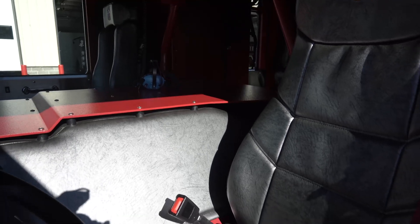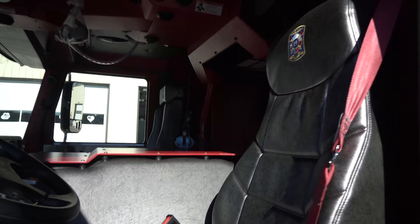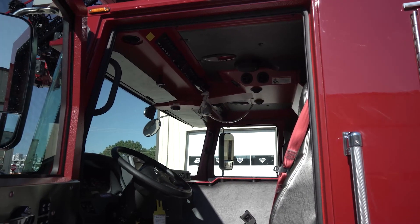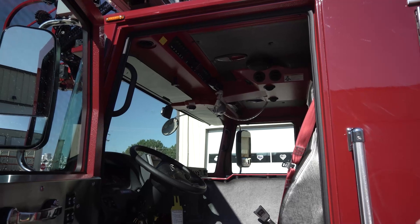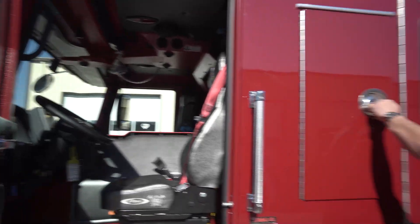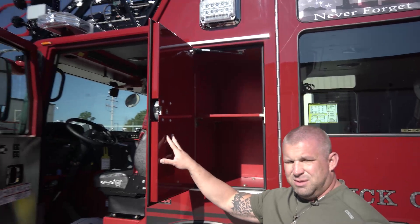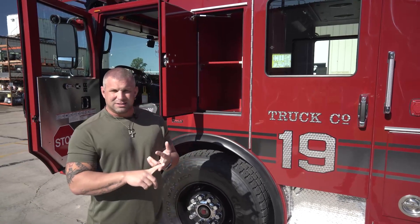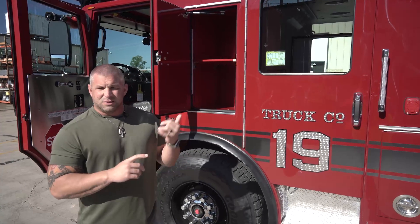That gave us more usable space within the cab, with a really user-friendly setup for all of our switches and buttons for our aerial master and lighting. Also an upgrade on this truck versus any of our other apparatus: we wanted the EMS doors. We've never had this on any of our trucks. We wanted something user-friendly where we could store driver operator gear, EMS equipment, swift water rescue equipment, and actually carry our rescue and rehab supplies inside.